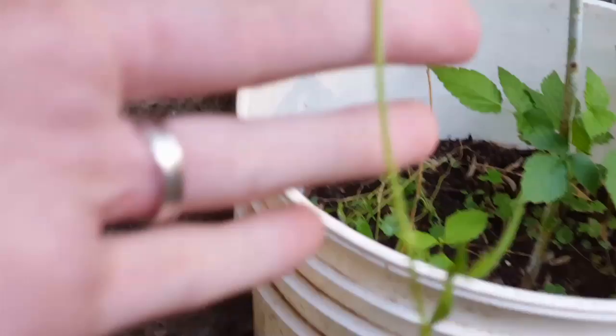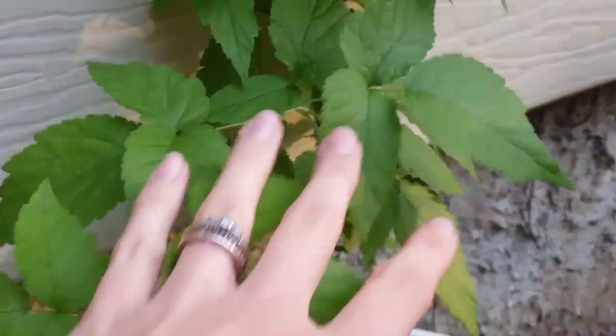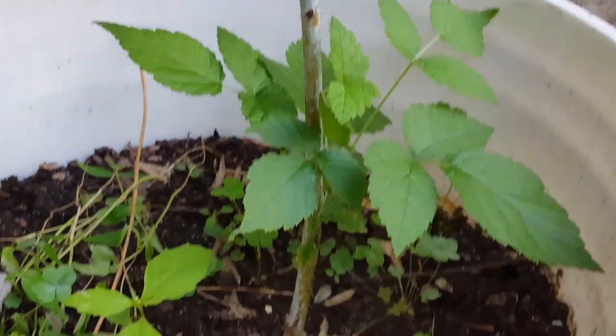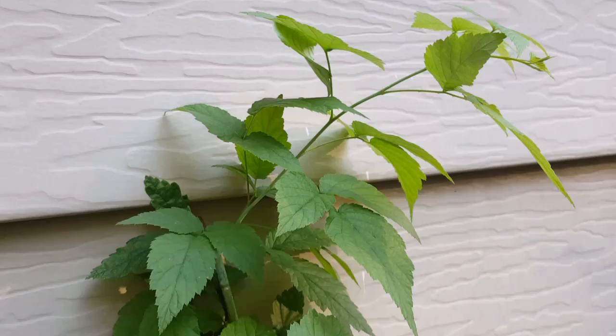Wanted to do an update on the blackberry bush that I transplanted and chopped down. Got lots of new growth from the base as well as this nice long runner. Lots of green growth up top with new growth coming out.